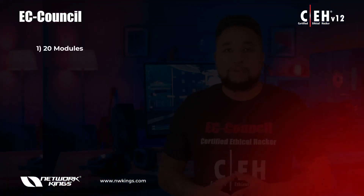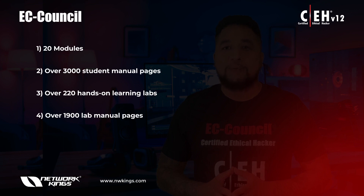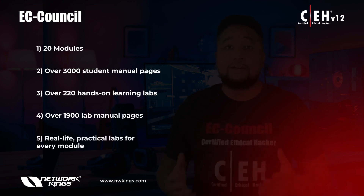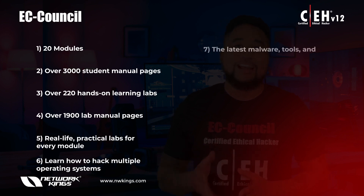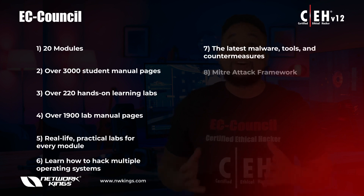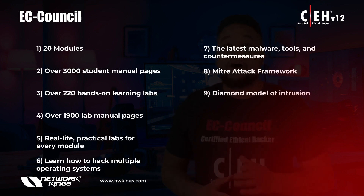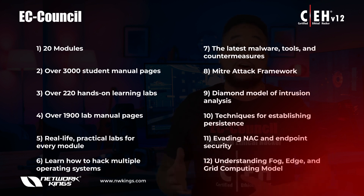Here's what you get: 20 modules, over 3,000 student manual pages, over 220 hands-on learning labs, over 1,900 lab manual pages, and real-life practical labs for every module. You'll learn how to hack multiple operating systems, use the latest malware tools and countermeasures, the MITRE ATT&CK framework, the Diamond Model of Intrusion Analysis, and techniques for establishing persistence and evading NAC and endpoint security.